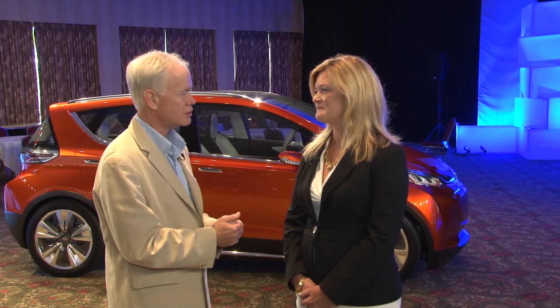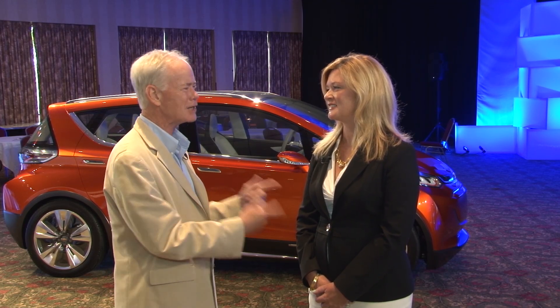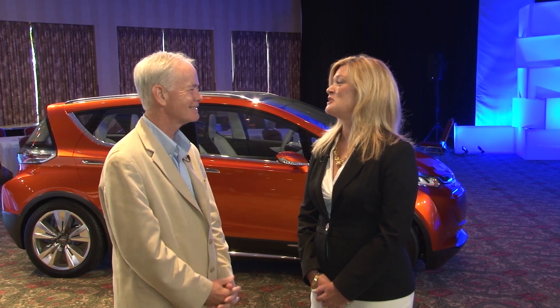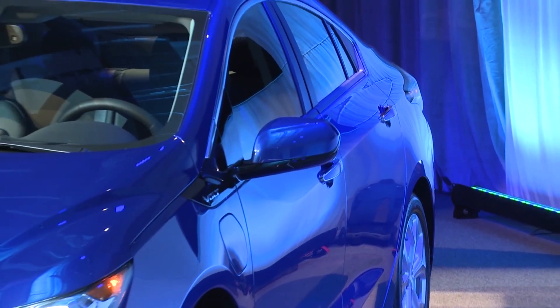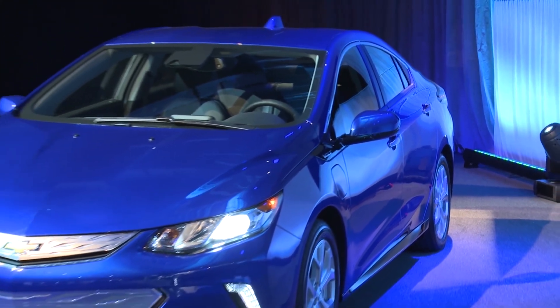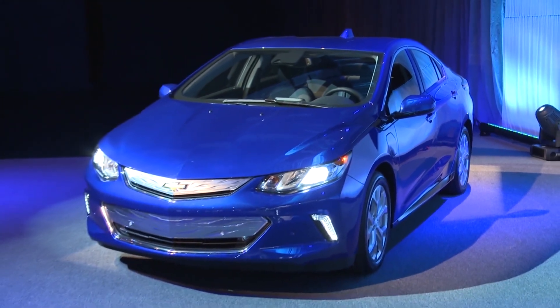Let's pretend for the moment I own a current Volt — why should I come back and buy the new one? You probably love your current Volt, but you're going to love the second generation car. It's truly better on every measure. Our philosophy for the second generation was derived exactly from our owners — they told us precisely what they loved and what they'd like to see improved.